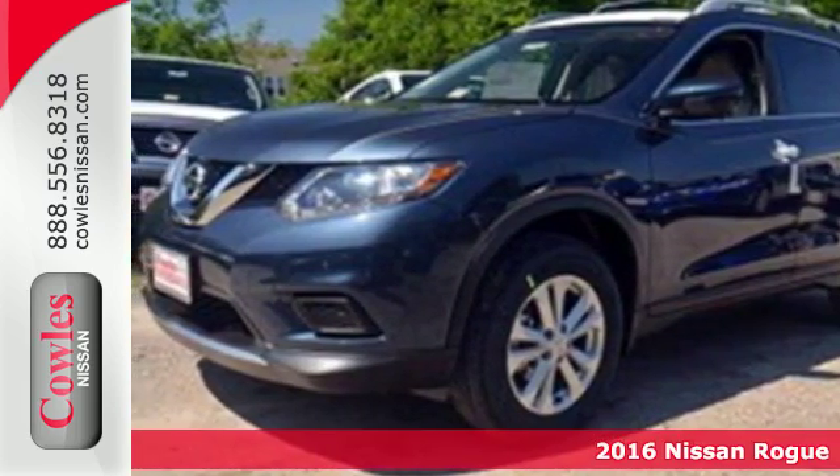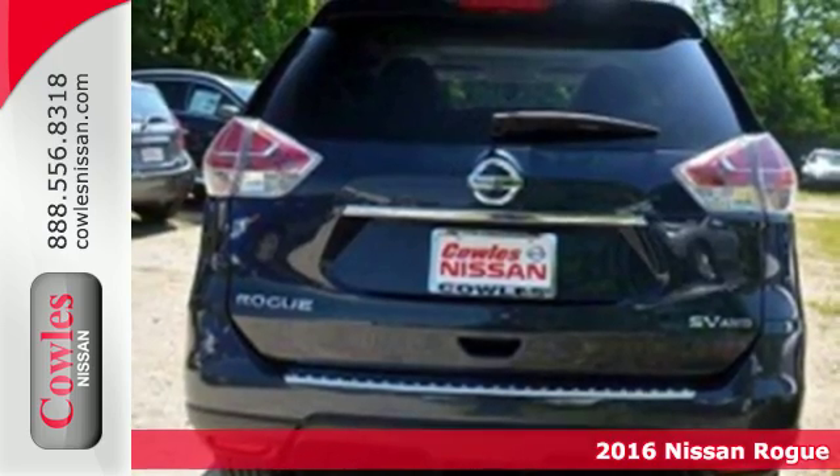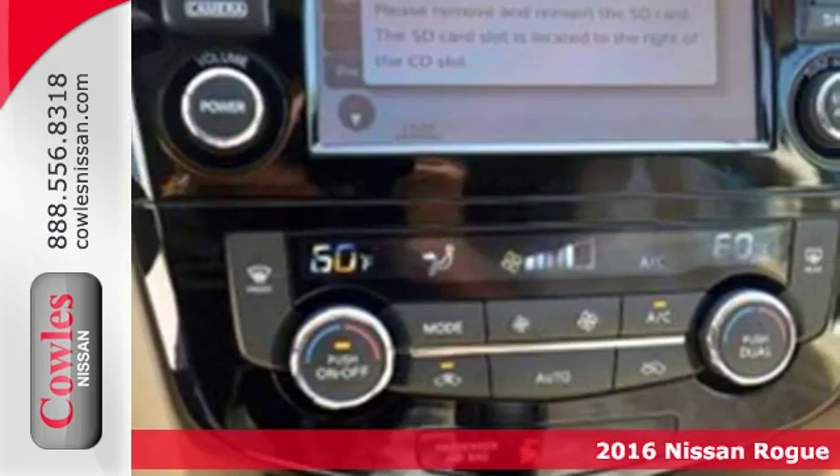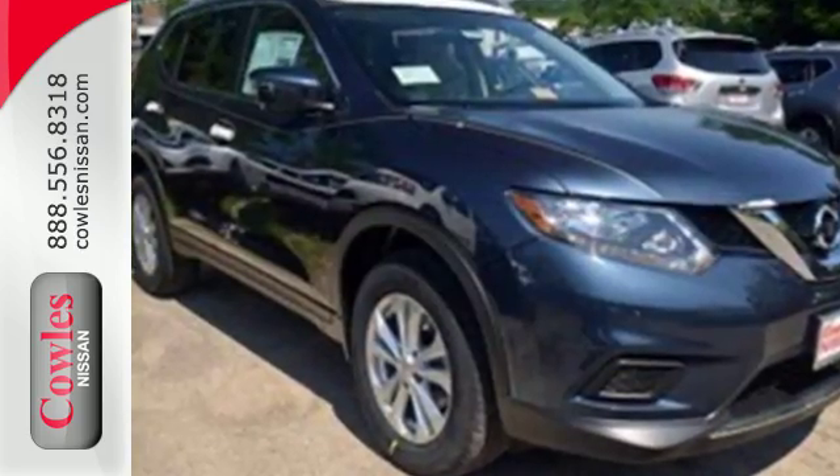It's a 2016 Nissan Rogue. Whatever your cargo needs are, there is a solution with this Rogue. The easy flex seating with second row split folding bench seat is truly accommodating, offering up more room than any of its competitors.